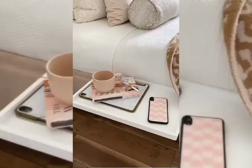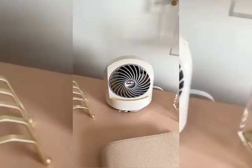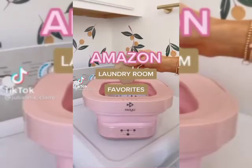Next up is this shelf you can attach to your bed. Dorm rooms usually have limited space, so it's a great way to store your essentials. This tabletop fan is perfect for your desk or your nightstand. And last up are these cable organizers you can stick right to your desk to organize your wires.